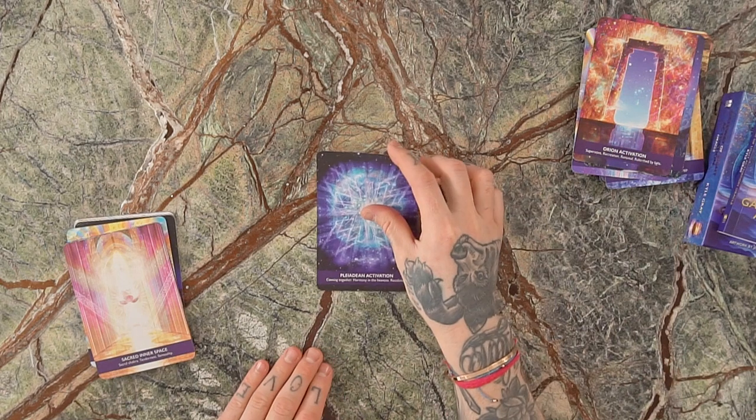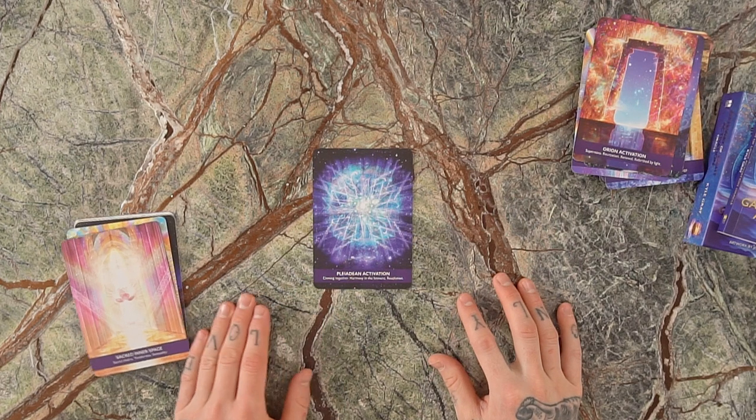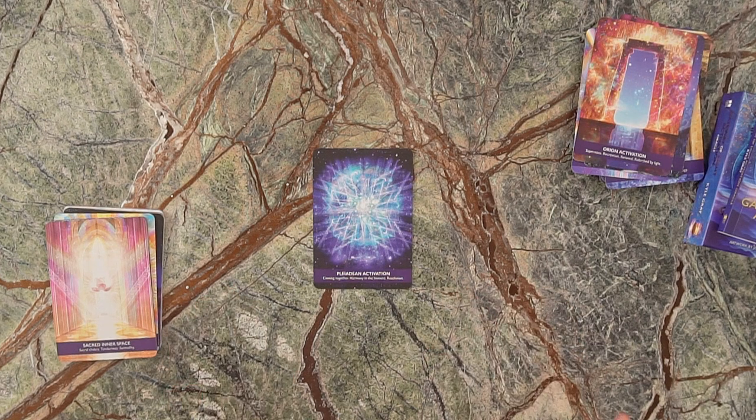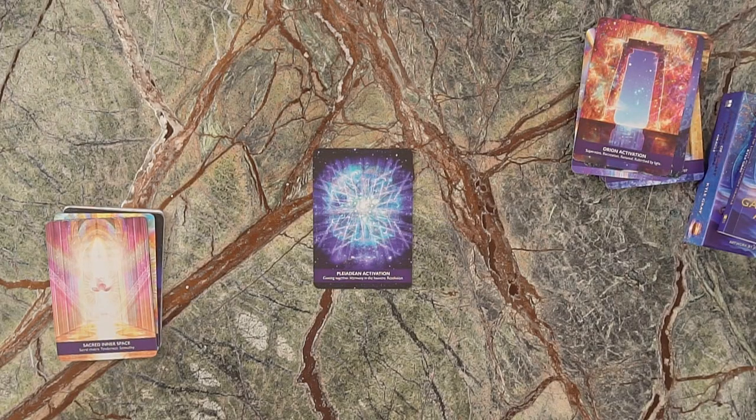We've got the Pleiadian Activation. The Pleiades is a star system of seven stars called the Seven Sisters. I love this card because it's about coming together, harmony in the heavens, and resolution. Pleiadian energy comes in peace and helps you create resolution in your life. The Pleiadian race is a race of cosmic beings — I didn't want to put a face on them because they're beyond human identity; they're a consciousness of awareness.